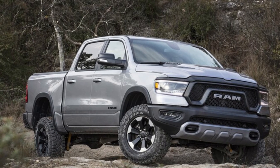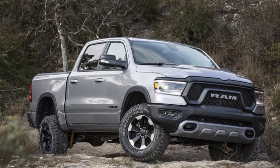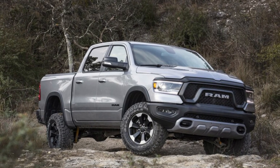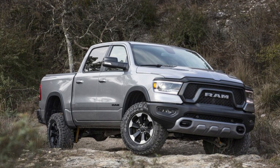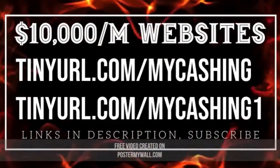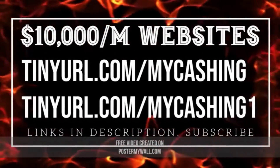Four paint colors will be available: billet silver, bright white, flame red, and hydro blue. The patriotic palette corresponds beautifully to the Mopar 21 pickup's summertime arrival in select dealerships. The package will retail for $8,500 on top of the price of a qualifying Ram 1500 Bighorn or Lone Star.